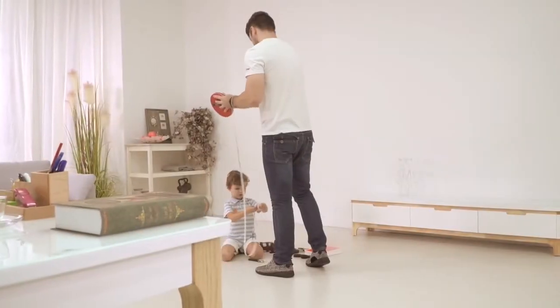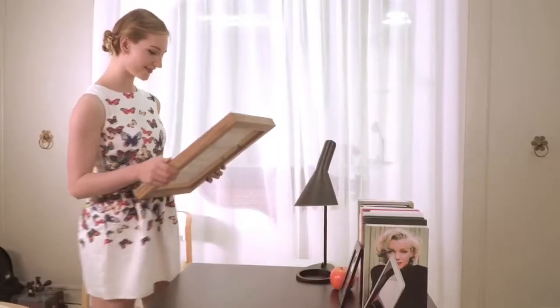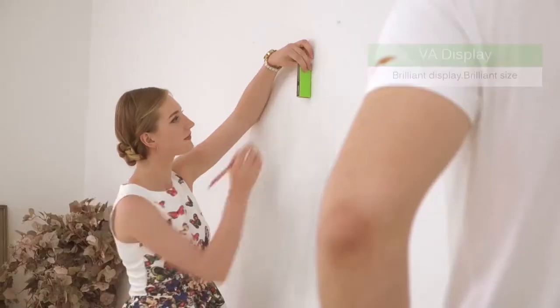Kiwi P1 is the perfect all-in-one product to cure your measurement headaches. Ideal for interior design, quantity surveying, building, or simply purchasing furniture for the home.